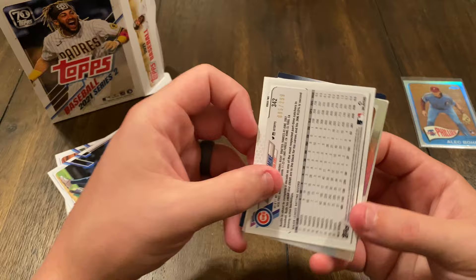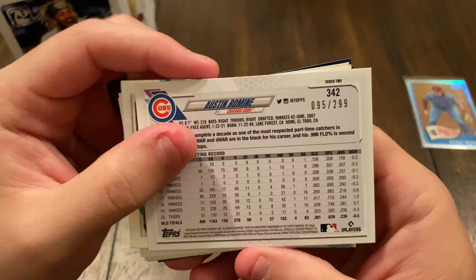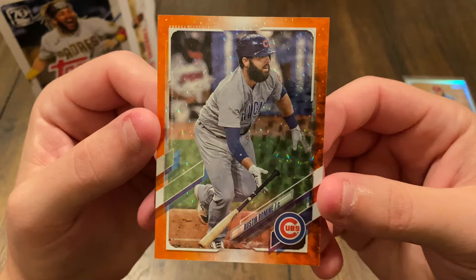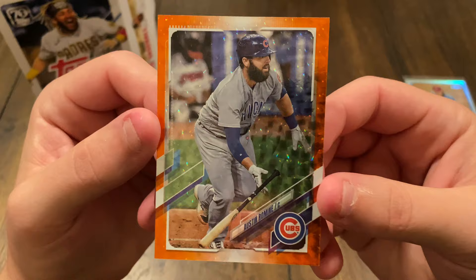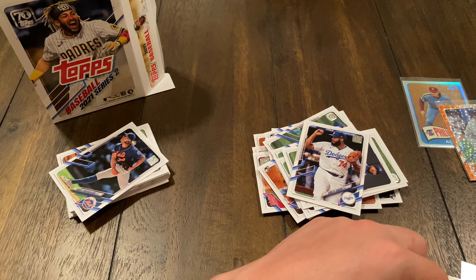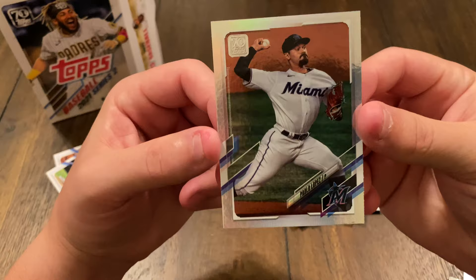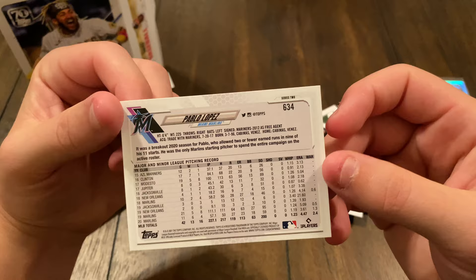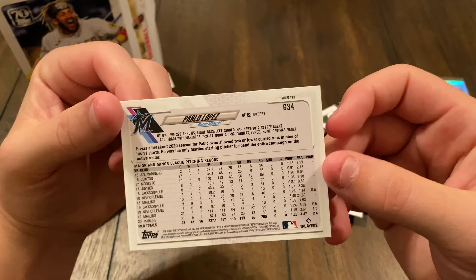This one is actually turned around — so it's serial numbered. Austin Romine, 95 out of 299. I told y'all — I'm a sucker for these refractors. That's a pretty one. Numbered 95 out of 299, so that's a little less than that last numbered one we had which was at 599. And another kind of rainbow color refractor — we got Pablo Lopez. I'm going to put it in a sleeve too.